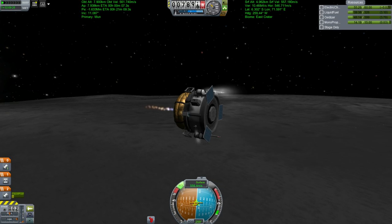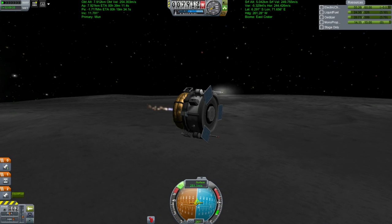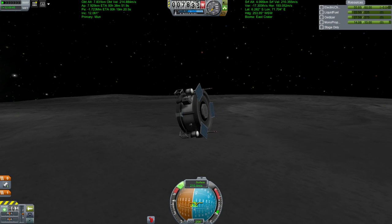Anyway, this landing on a simulated airless extraterrestrial body is everyday life for you Kerbal players. However, this otherwise everyday Kerbal spacecraft is actually modelled on a real spacecraft design.